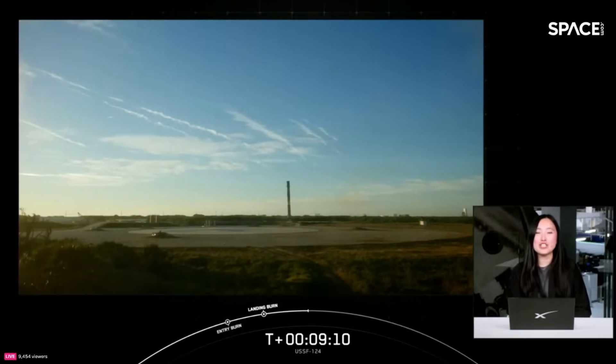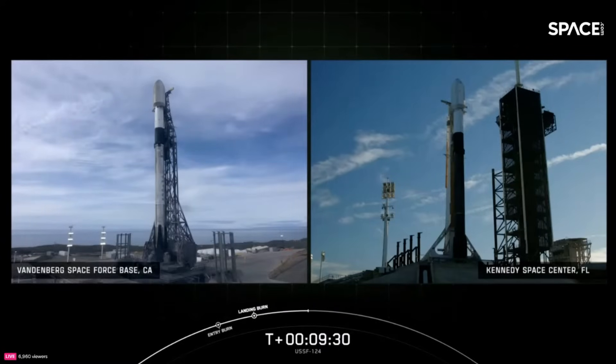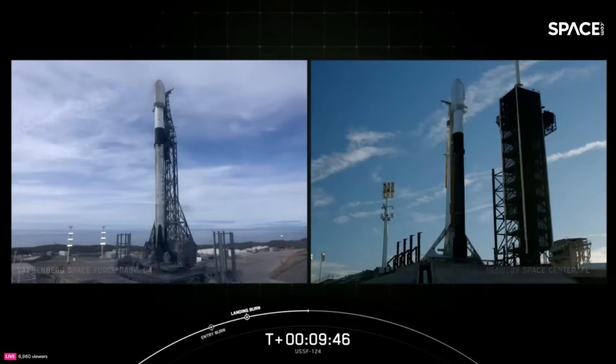Thank you for your interest in SpaceX and for tuning in. Today we are attempting three launches within roughly eight hours from three different launch pads across the country. If you're interested in more launch coverage, check out spacex.com/launches and stay tuned for the upcoming Starlink launch from Vandenberg, California in just under two hours, as well as the Intuitive Machines One mission planned for 1:05 a.m. Eastern Time at Launch Complex 39A at Kennedy Space Center. Thanks again for tuning in and we hope to see you soon.